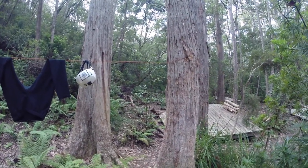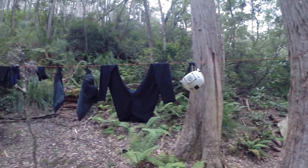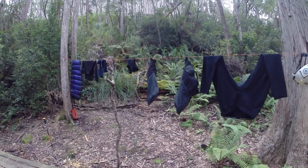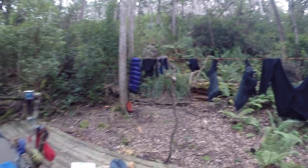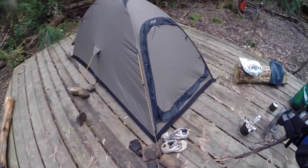One problem we've had at this campsite is the possums. It's a native animal, and a lot of tourists feed the native animals. So the possums hang around and try to steal your food during the night. They'll try to climb over your equipment and chew their way into your tent if you give them a chance. There's our tent there.